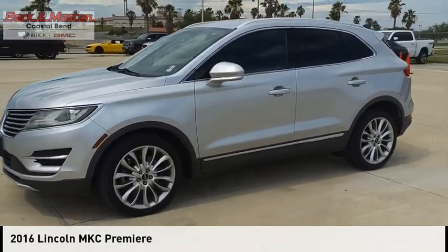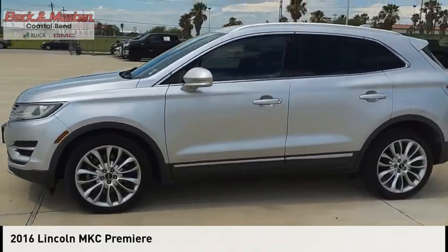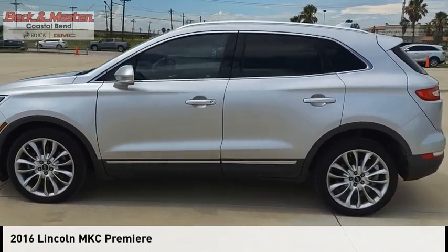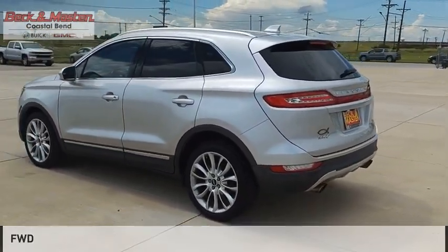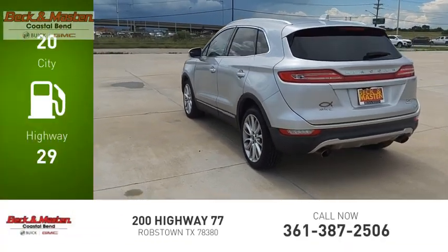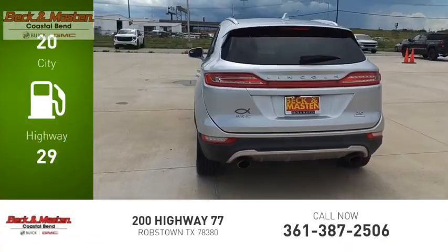You are going to love the 2016 MKC. This vehicle is powered by a front wheel drive, 2.0 liter engine. Great fuel efficiency saves you money by requiring fewer trips to the gas station.